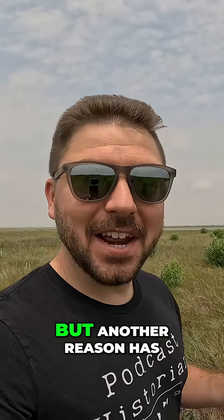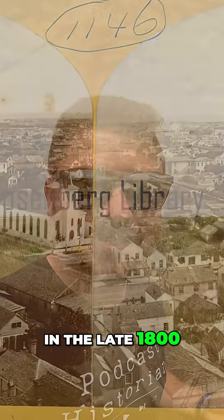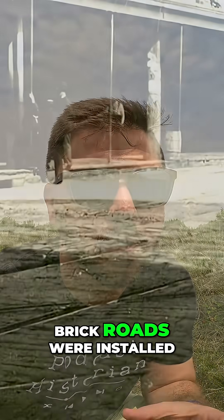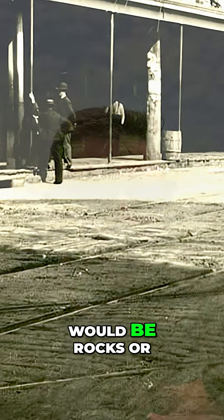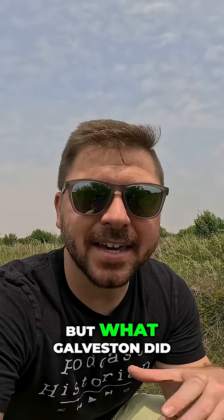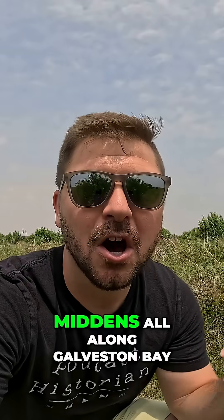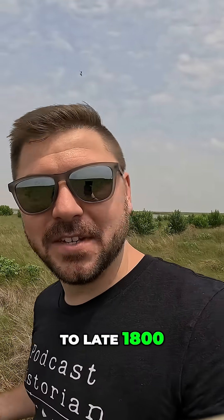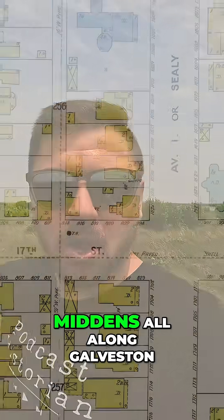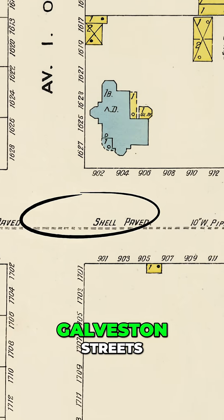Another reason has to do with the population growth of Galveston in the late 1800s. Before wooden block or brick roads were installed in Galveston, the next logical choice would be rocks or oyster shell. What Galveston did have were thousands of years' worth of shell middens all along Galveston Bay. So from the mid to late 1800s, many of the shell middens were relocated to Galveston streets.